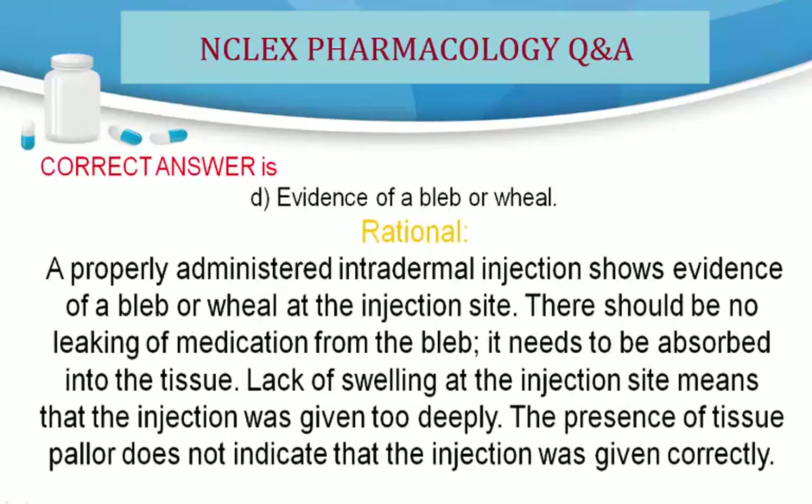Correct answer is D. Evidence of a bleb or wheal. Rationale: A properly administered intradermal injection shows evidence of a bleb or wheal at the injection site. There should be no leaking of medication from the bleb — it needs to be absorbed into the tissue. Lack of swelling at the injection site means the injection was given too deeply. The presence of tissue pallor does not indicate the injection was given correctly.